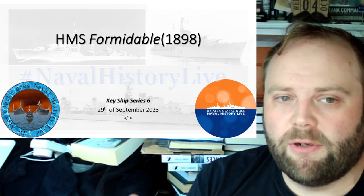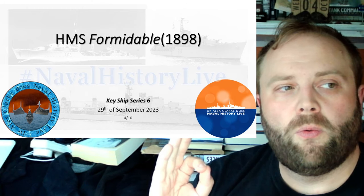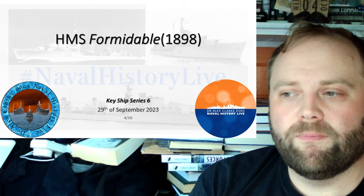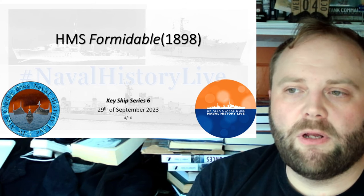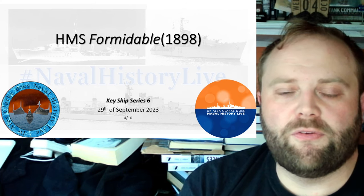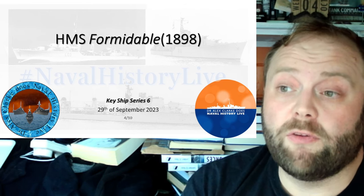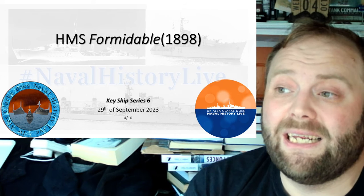Some ships we need to learn about because of the differences they illustrate. The Formidable is the named ship of the Formidable class, ordered under the 1897 program. She's built at Portsmouth Dockyard, and really her design is all about the incremental improvements the Royal Navy really loves to do.